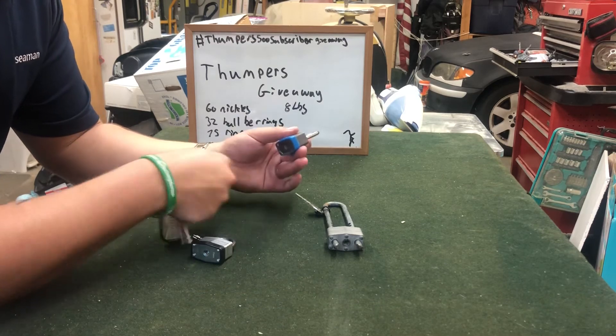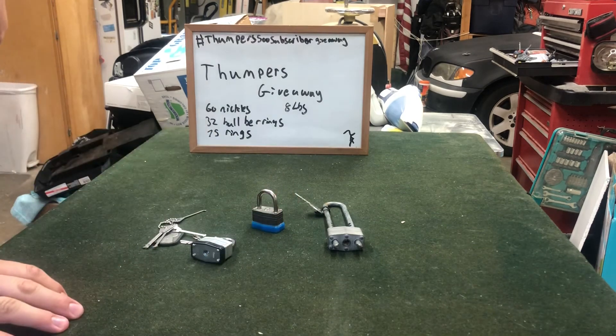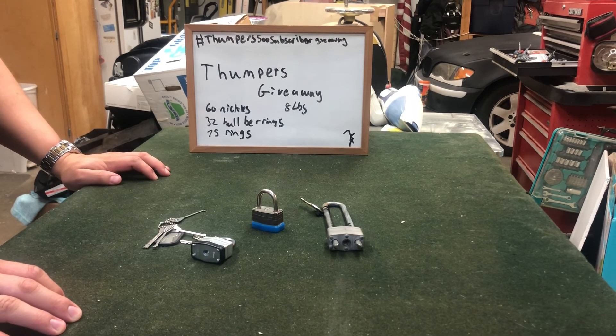There we go, got that one open too — we got all three open and made our guesses. Very short video! Thank you Thumpers for allowing me to enter, and I hope I win because I really have been looking at those prizes you've been talking about. Like, comment, subscribe — you guys have a wonderful day, thanks, bye!